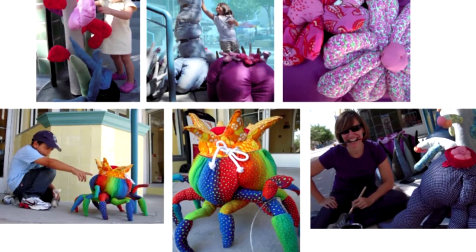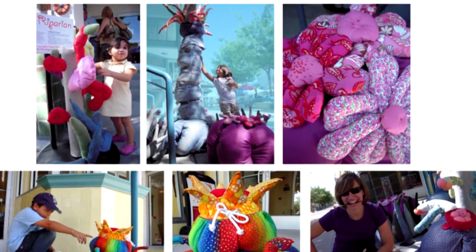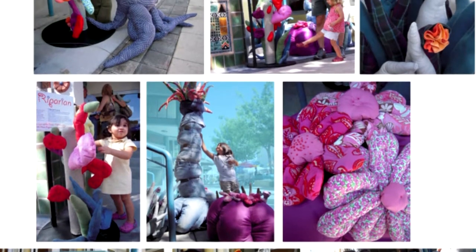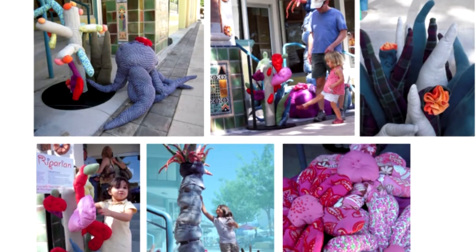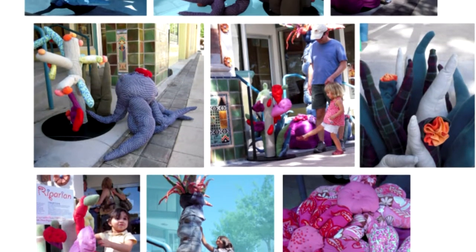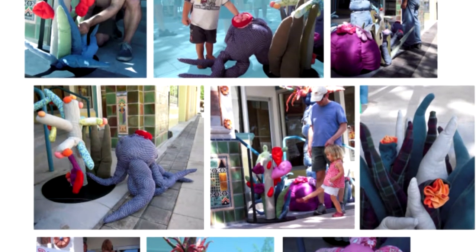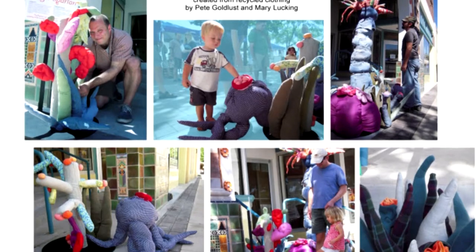I was very lucky because I had a friend from school, Mary Lucking, who is an Arizona artist who does a lot of public art, and we had been looking for a way to collaborate. All of a sudden I had time on my hands, so Mary was very kind and took me on as a junior partner. We did some projects together, and that really helped me get my foot in the door and do some permanent public projects.